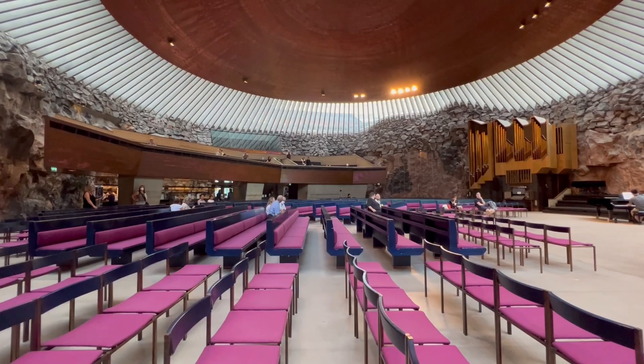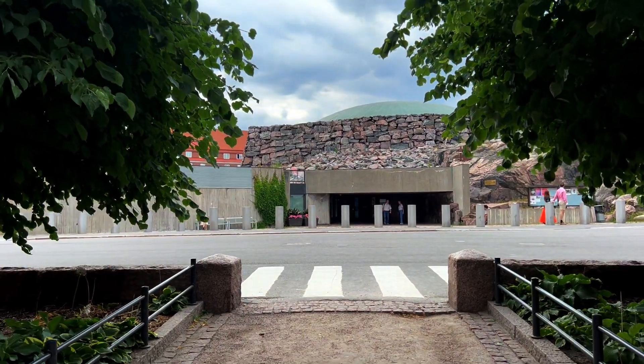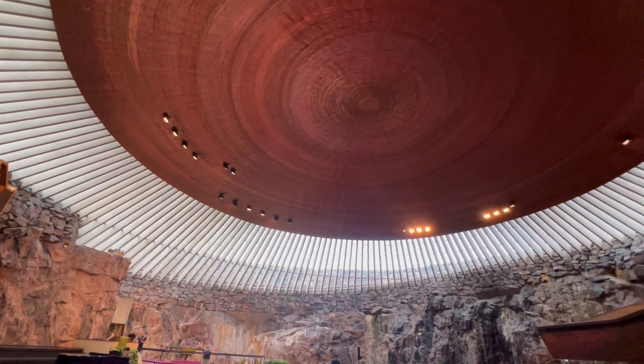Hi everybody, welcome to Arky Marathon. We are in Helsinki, Finland at the Rock Church. If you come to this city, if you come to Helsinki, you have to come to the Rock Church.